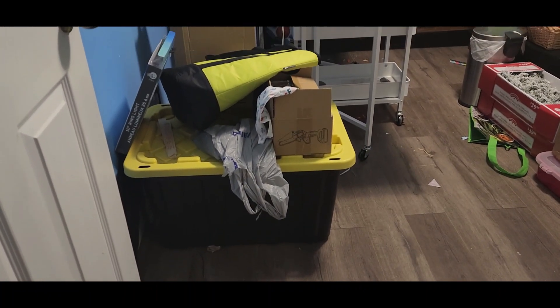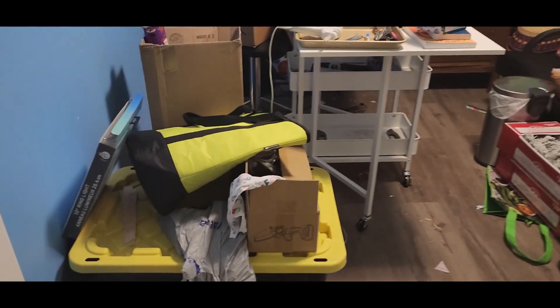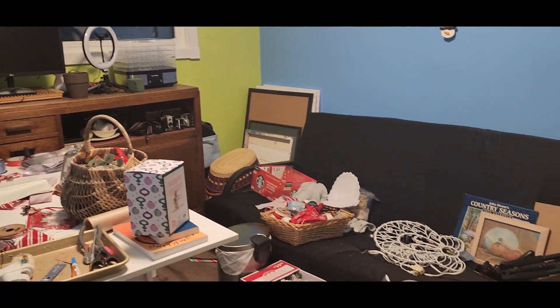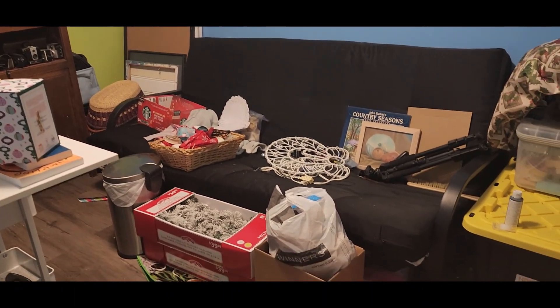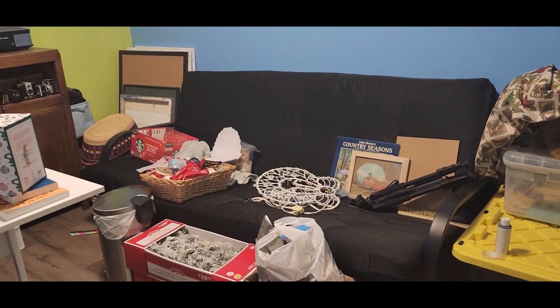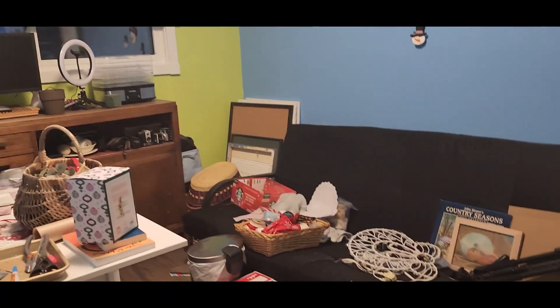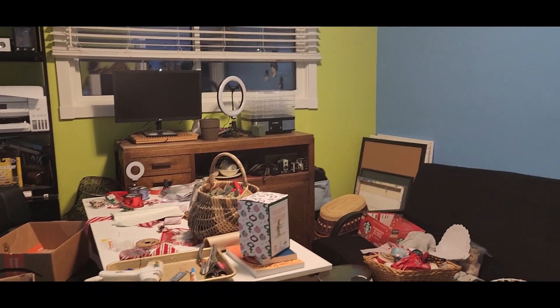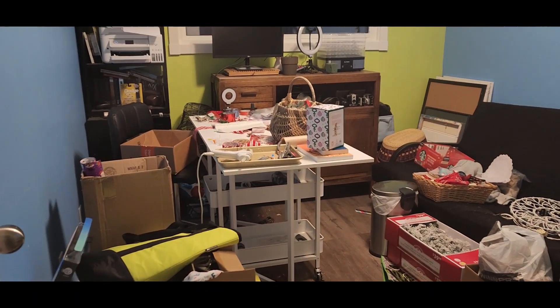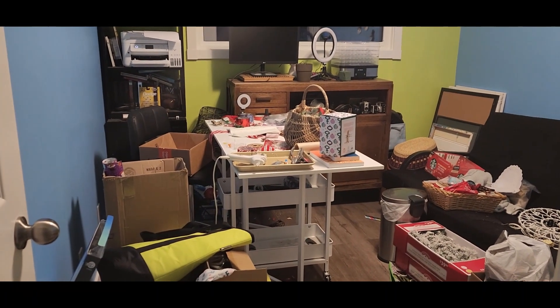He is 73 tomorrow. Anyhow, I'm gonna get stuff sorted out and put away and organized, 'cause I've got my stuff that I bought in Cranbrook.